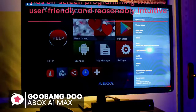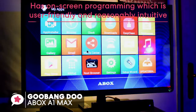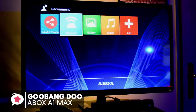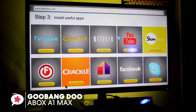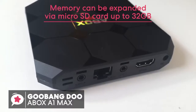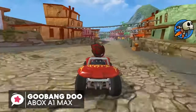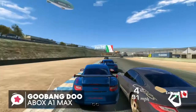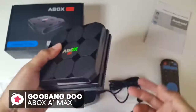The A-Box has on-screen programming that's user-friendly and reasonably intuitive. It provides a nice customization option, allowing you to add your favorite apps to the home screen and enjoy access to Netflix, Kodi, YouTube, and Facebook. Memory can also be expanded via microSD card up to 32GB, so you don't have to worry about running out of space. To conclude, the sky's the limit for what this Gubang Do TV box can do — it's reliable and trustworthy, and one we would recommend.